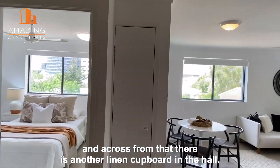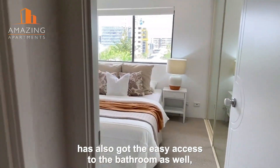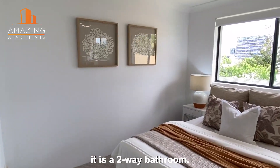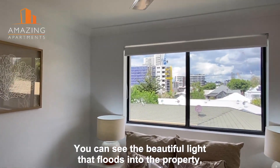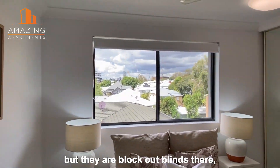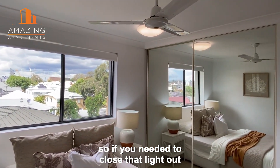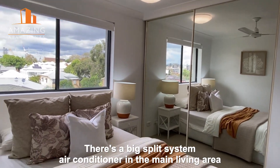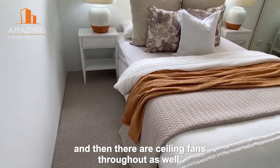Across from that there is a linen cupboard in the hall. The main bedroom also has easy access to the bathroom — it is a two-way bathroom. You can see the beautiful light that floods into the property, but they are block-out blinds so if you need to close that light out you can certainly do so. There's a big split system air conditioner in the main living area and ceiling fans throughout as well.